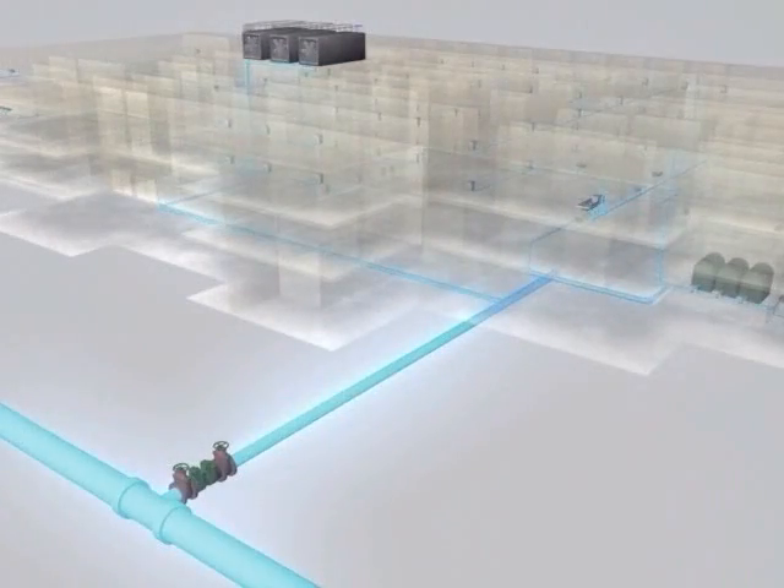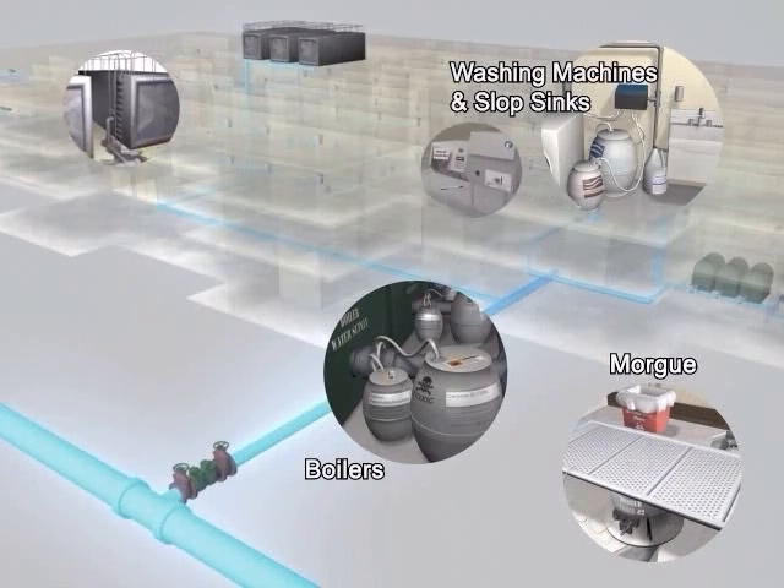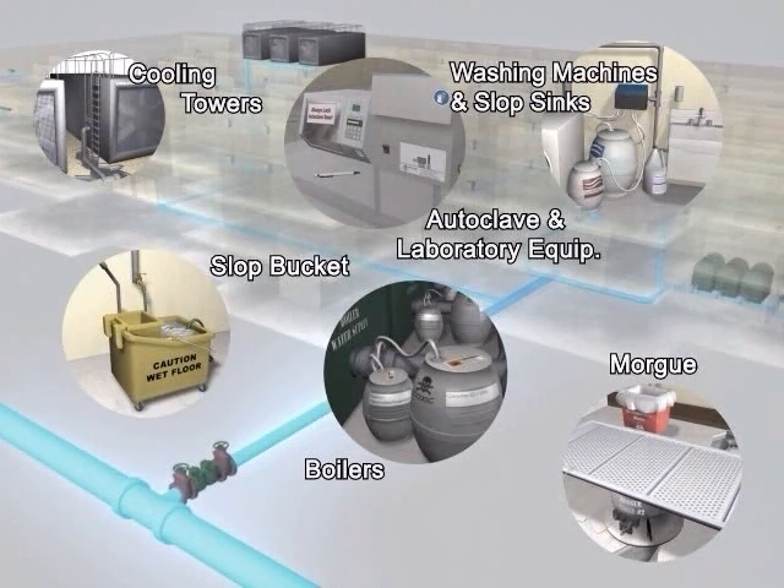Your hospital operates on a great volume of water — from sinks and laundry machines, to boilers, cooling towers, and dialysis equipment. Water reaches many types of equipment and is heavily depended upon. This water is carried through your building by the water pressure from the city main, pushing the water up through your pipes and into the highest parts of your building.